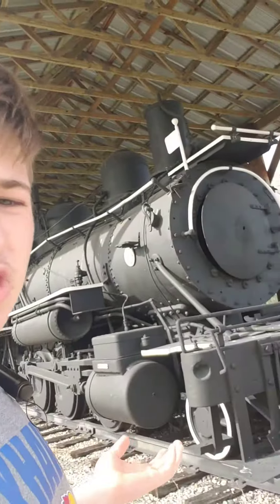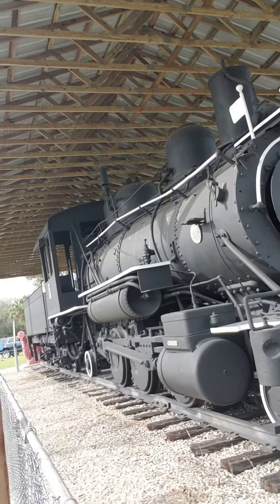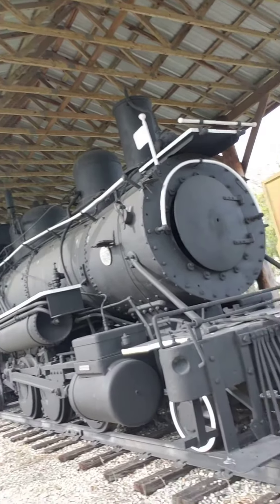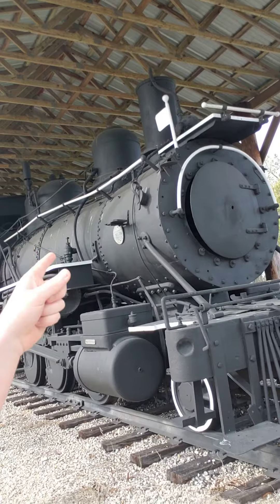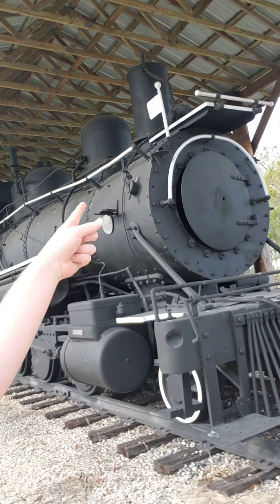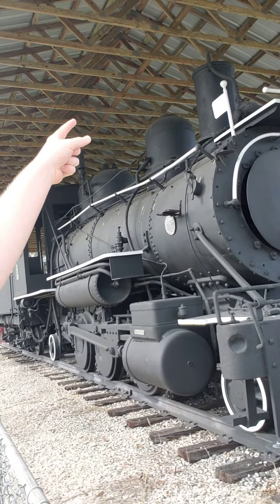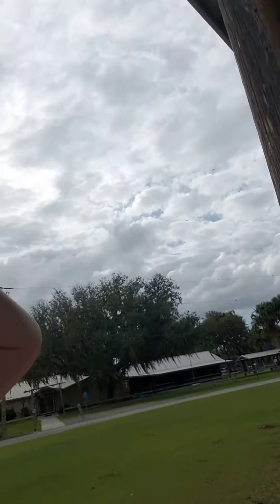Here's the rest of the engine. It's missing its number plate — on both sides — and it's also missing its headlight.